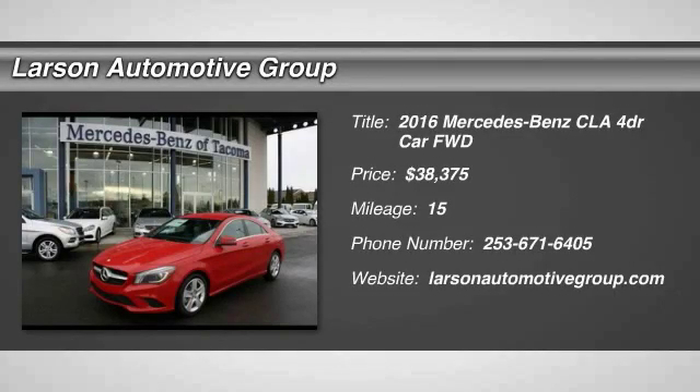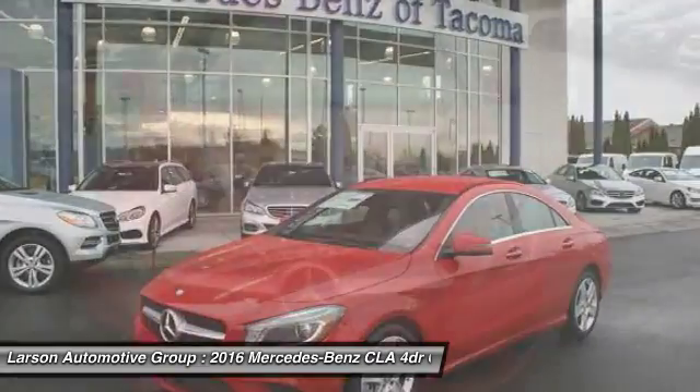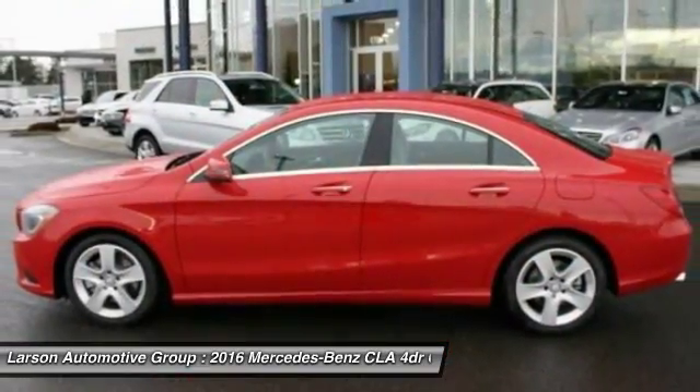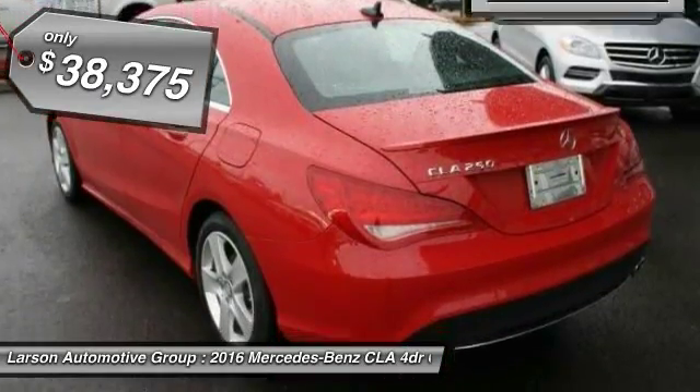2016 CLA. The CLA comes with impressive handling, excellence and luxury interiors. It has amazingly sleek lines, which also reduces the co-efficient drag to minimal and making it very aerodynamic. And is priced below $40,000.